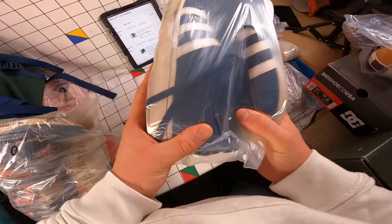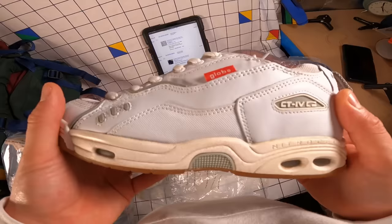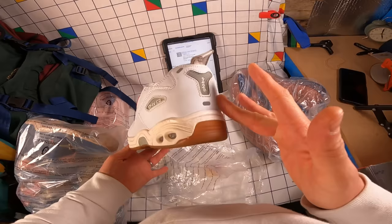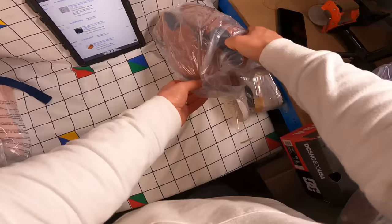Another charity shop find — a pair of Globe trainers from my local charity shop for £5. They took about three to four months to sell, but went for £49.99 plus postage — so before fees I'm getting £50. Really cool, sort of Y2K era look which is really hot at the moment.